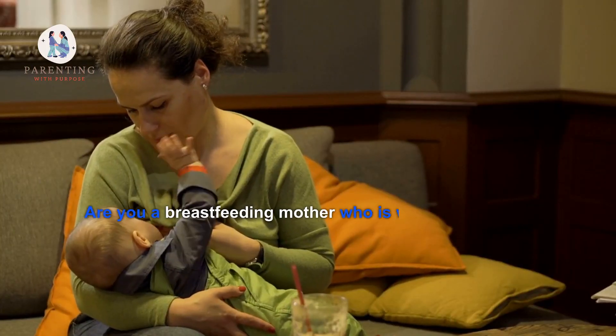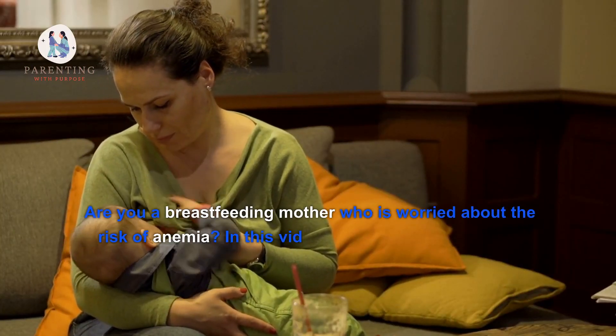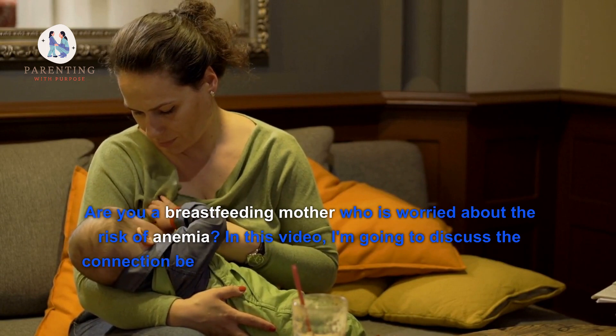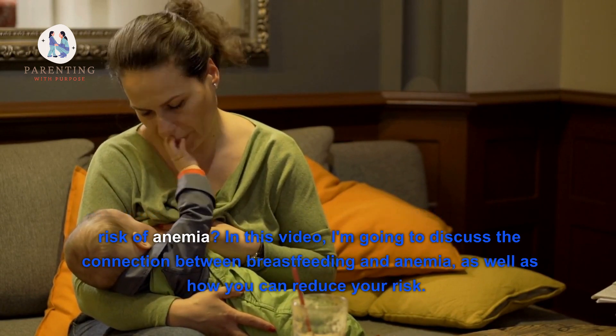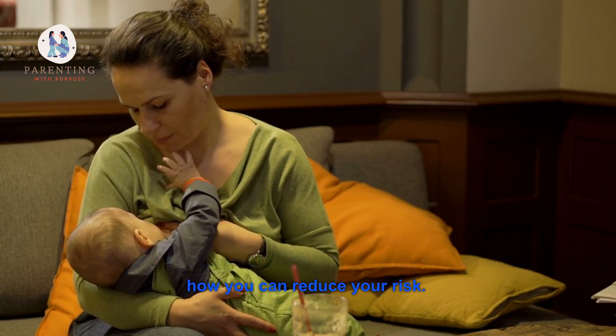Are you a breastfeeding mother who is worried about the risk of anemia? In this video, I'm going to discuss the connection between breastfeeding and anemia, as well as how you can reduce your risk.